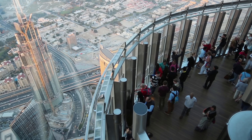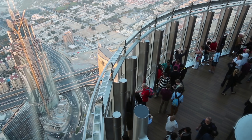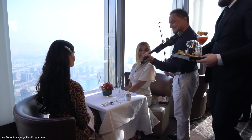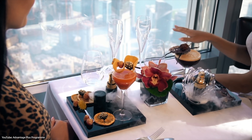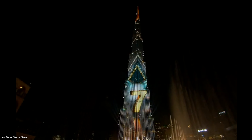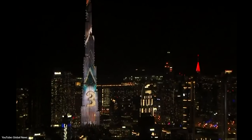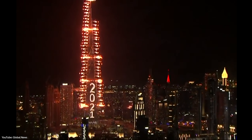It also contains the world's highest building-based observation deck at almost half the height of the tower, and it has the highest restaurant on the planet, which stands at 441 meters high on floor 122, offering outstanding panoramic views. They also use the building for cool purposes like one of the world's most impressive fireworks shows on New Year's Eve.